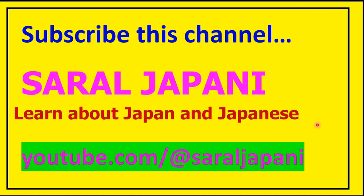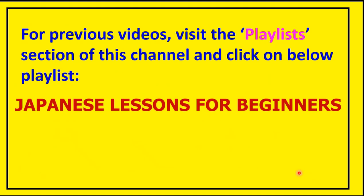Friends, if you are a subscriber to this channel, that's well and good. But if you have been watching videos of this channel but haven't yet subscribed, please do so to get instant notification of any videos that get uploaded. The URL is pretty simple: youtube.com/at SaralJapani, that is S-A-R-A-L-J-A-P-A-N-I.